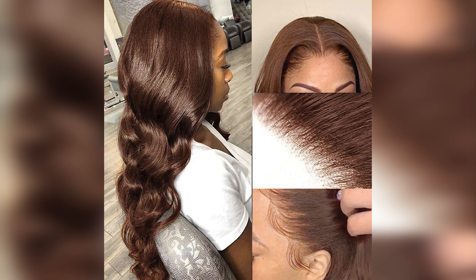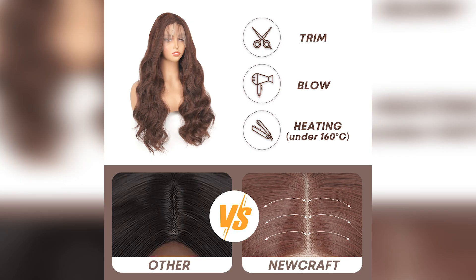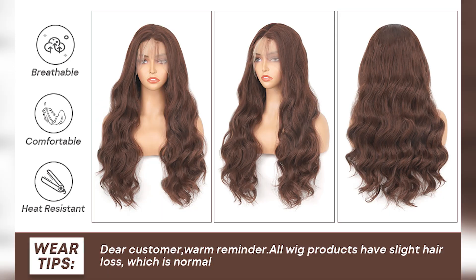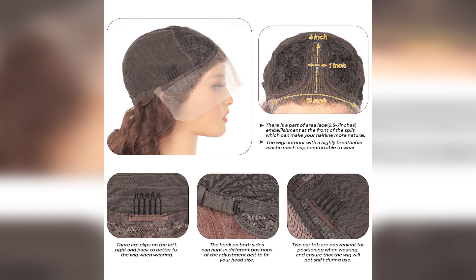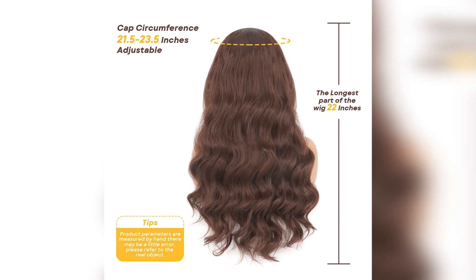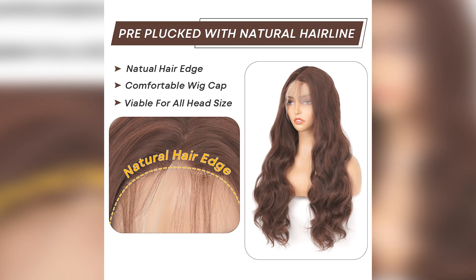Number 2: Chocolate Brown Lace Front Wigs, 180% Density, Body Wave Colored Synthetic Dark Brown Lace Front Wig for Black Women, Cosplay Wig. Lace wig type: 13x1 T-Part and 13x4. Wig length: 20 inches to 30 inches. Material grade: high temperature fiber. Feature: daily use. Model number: LF1341. Lace color: light brown.